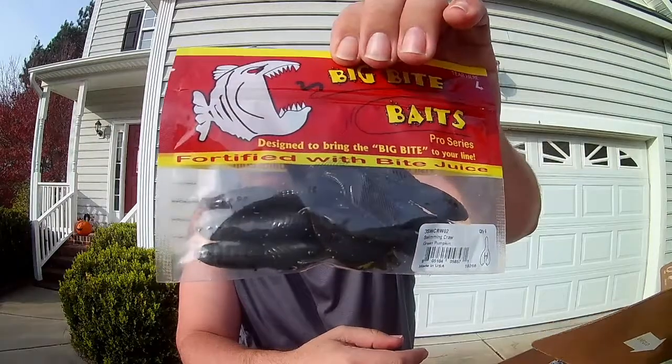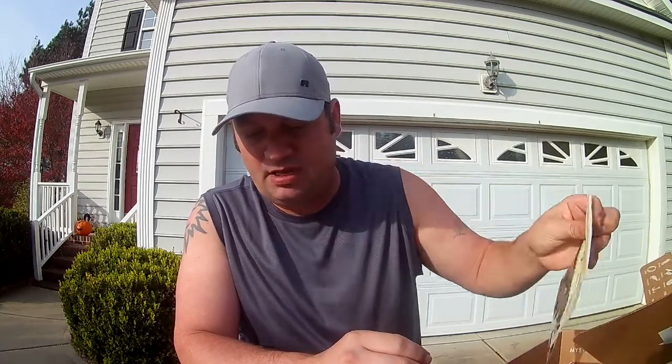Up next: Big Bite Baits, the Summer Crawl in green pumpkin — six-pack for $3.49. That Summer Crawl color is going to look really good in the water.